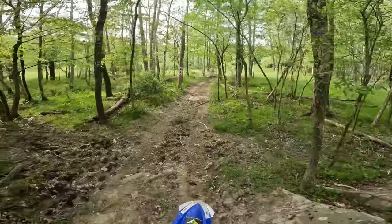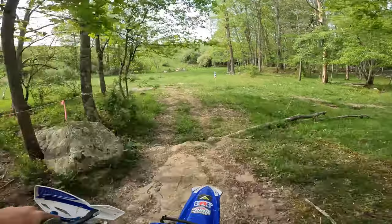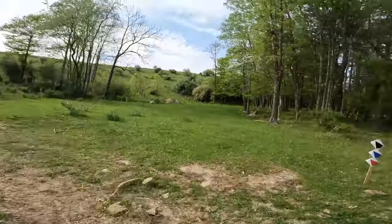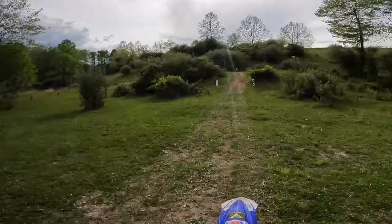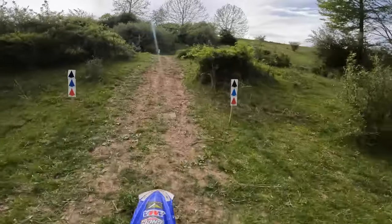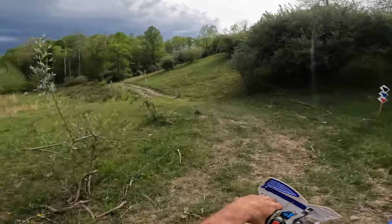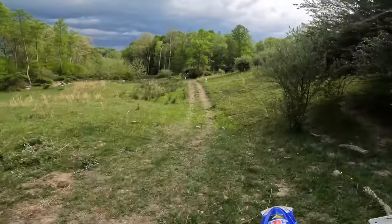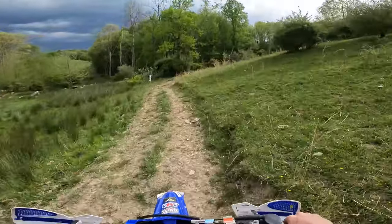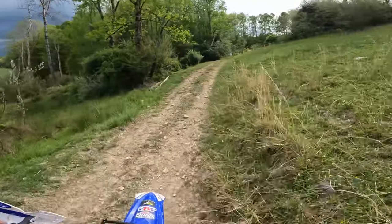This track can obviously change a lot if we get any rain. Right now we had some dark clouds come by us, but it seems like it's cleared up. Hopefully it stays that way. Back here is a little field section with a sharp left, come down this little back row. If you watched one of my videos from last year or two years ago at Riverfront, we raced this but it was backwards.